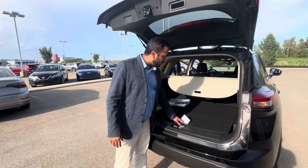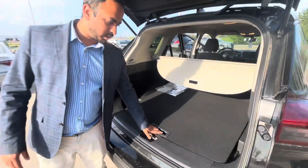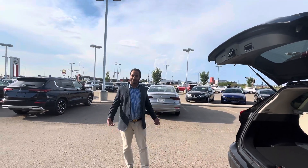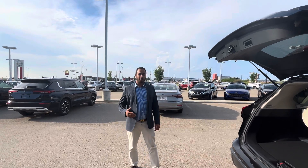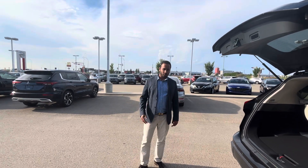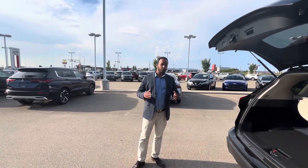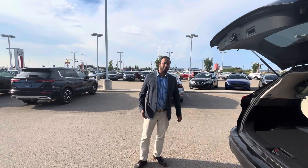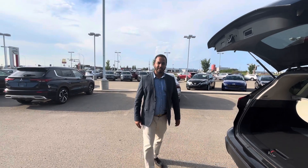You do get your own spare tire as well. This vehicle already has your two-way remote start, so you don't have to worry about putting that on aftermarket. Do let me know what you think — we offer delivery to your doorstep, and we work with more than 25 different banks to get you the best approval, best rate, and best payments that work for you. Let me know if you have any questions and we'll take it from there. Thank you, looking forward to hearing back — take care.